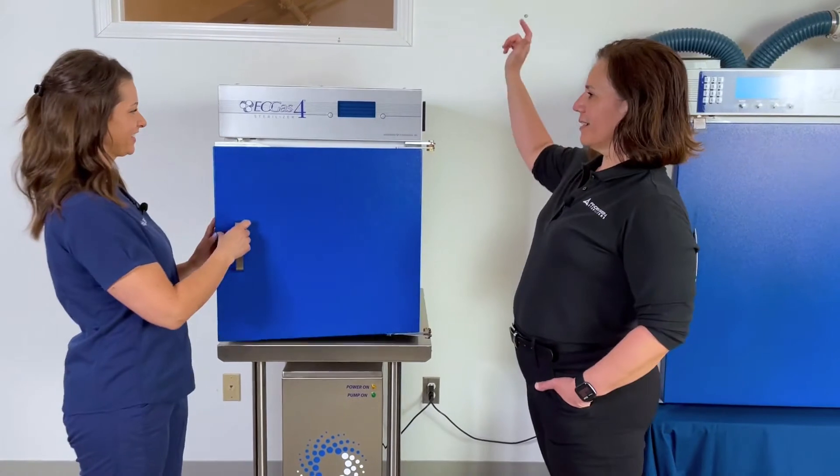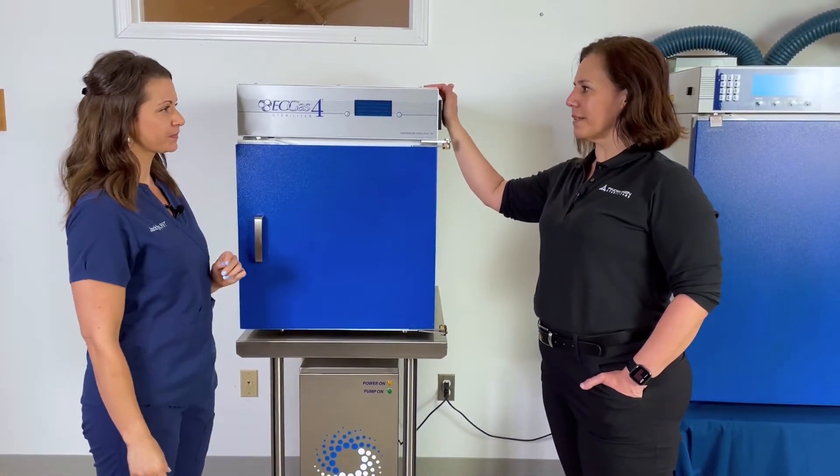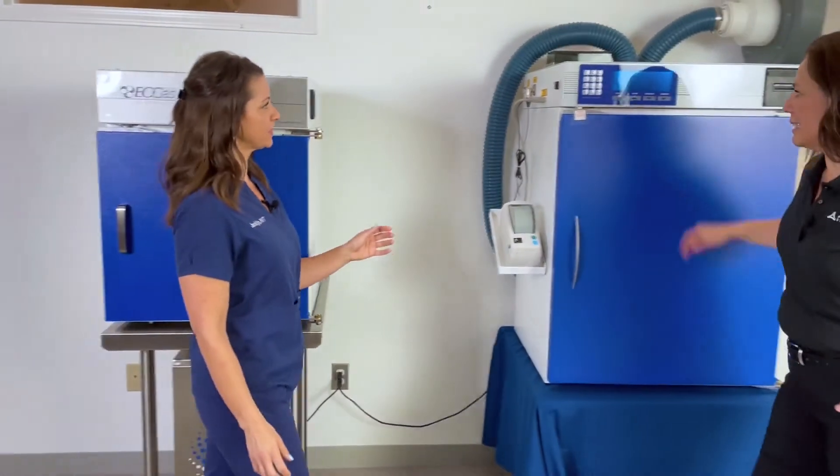The nice thing about it is it's plug-and-play. It uses the same exhaust port as the Amproline system, so you could just swap it out without having to move it or do any other installation.